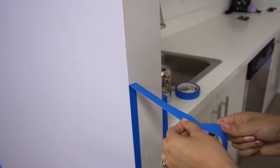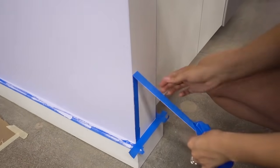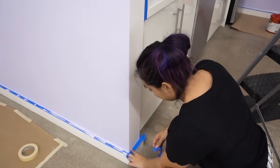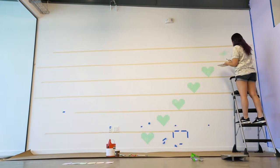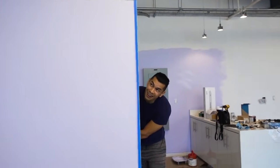Oh, look at that edge! Yeah — still going. Look at that clean edge! Oh, look at that — clean! Damn girl, clean! It looks really good.